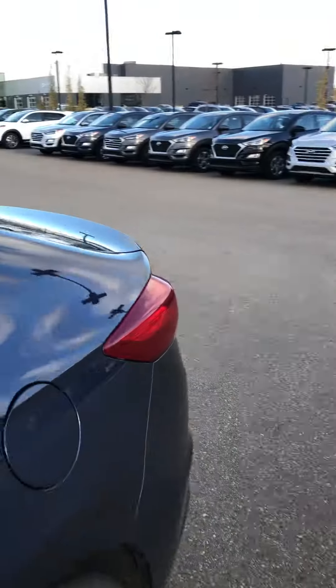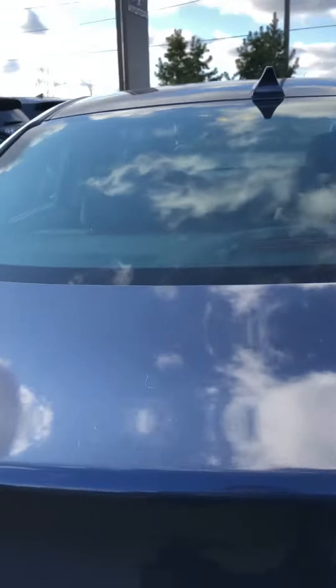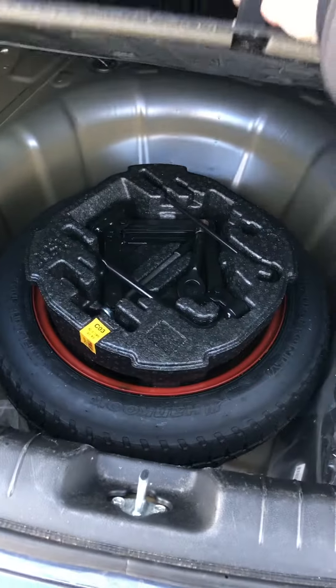We'll just quickly take a look in the back here. I'll show you some of the trunk space. There's a spare tire as well with a jack.